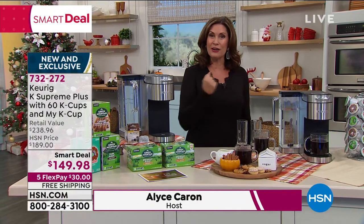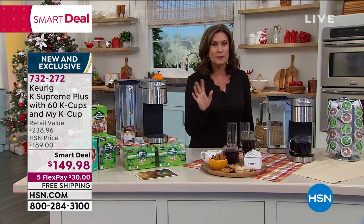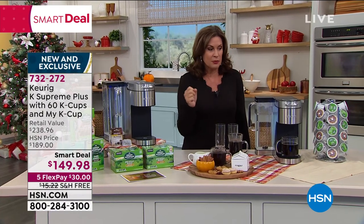It is the very first airing of our smart deal. Smart deal is second only to a today's special, which is really fun to be able to present to you.